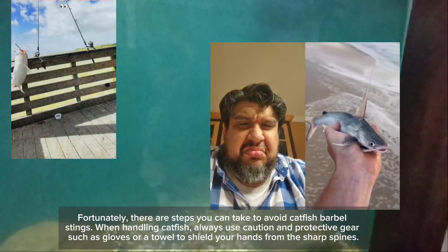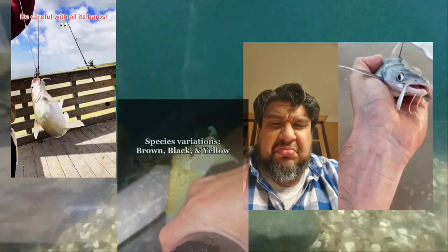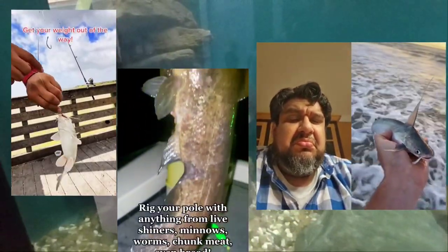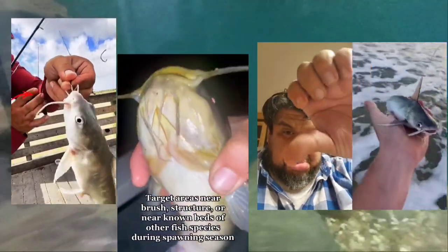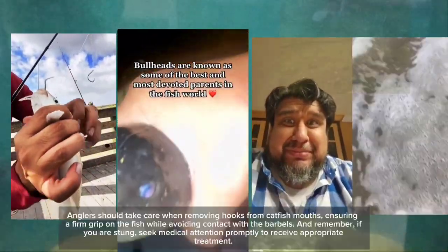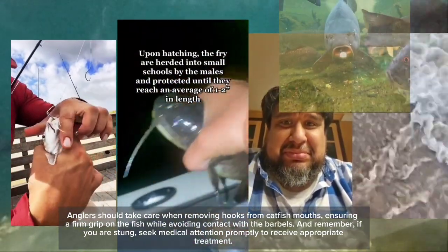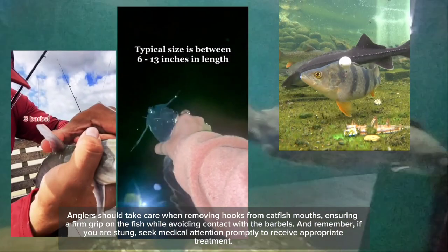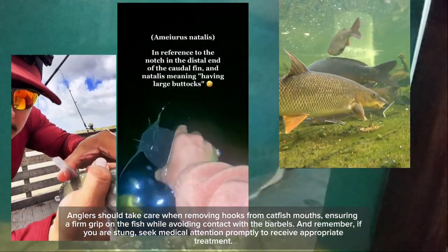Fortunately, there are steps you can take to avoid catfish barbel stings. When handling catfish, always use caution and protective gear, such as gloves or a towel to shield your hands from the sharp spines. Anglers should take care when removing hooks from catfish mouths, ensuring a firm grip on the fish while avoiding contact with the barbels.